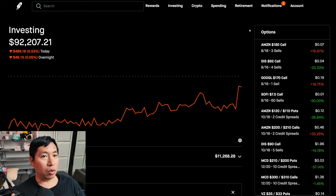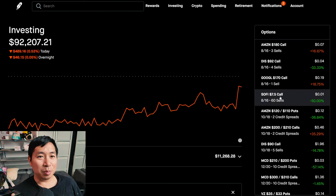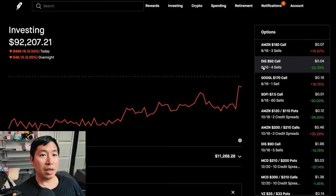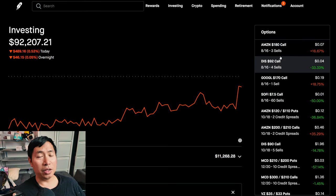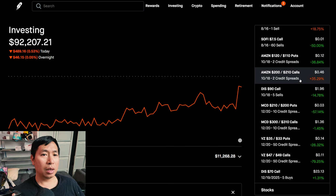We'll see what happens moving forward. For now I'm just holding on — things are okay, they could be worse. There are a couple of positions expiring on the 16th, which is this Friday — three more days. I have my Amazon, Disney, Google, and SoFi covered calls. Right now all of them are below the strike prices I chose: Amazon below $180, Disney below $92, Google below $170, and SoFi below $7.50. I don't feel a need to lower or increase the strike prices, so I'll leave them as is.